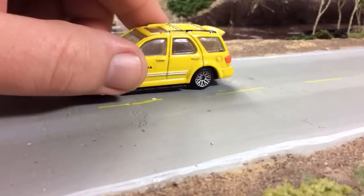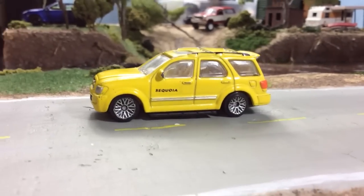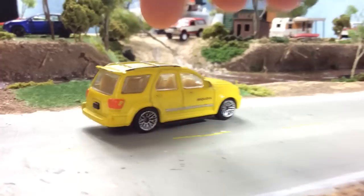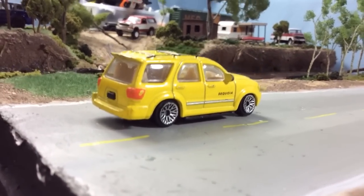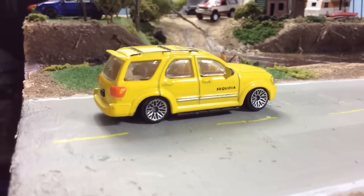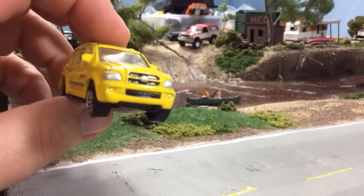I didn't even know that there was one of these that existed, but check out this Toyota Sequoia — how rad is that! There's a very good likelihood that my next car will be a Sequoia, just because they're easier to find and much less expensive than the Land Cruiser. I know they're not nearly as good, but they'll still work.